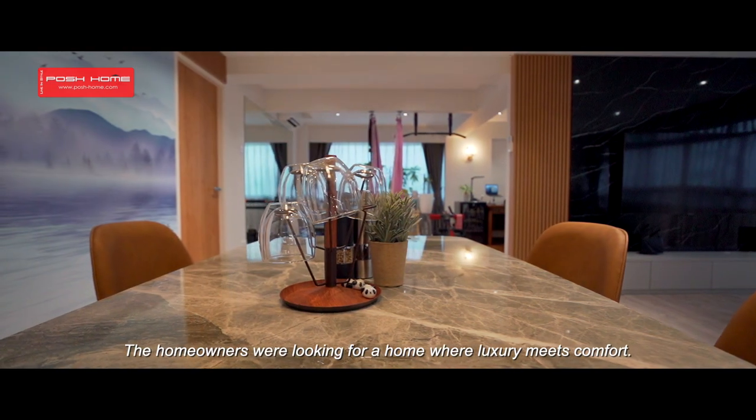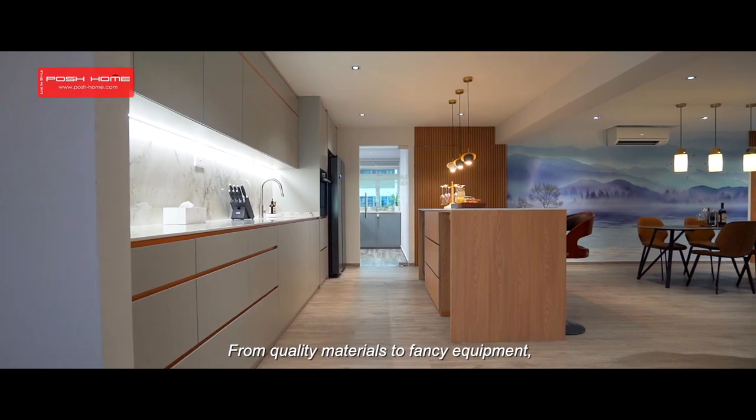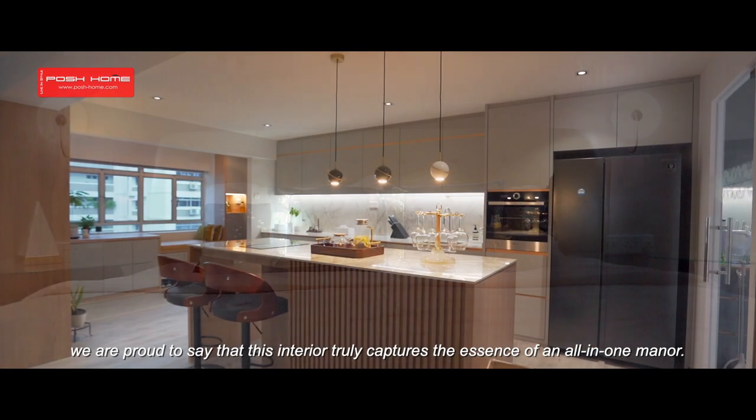The homeowners were looking for a home where luxury meets comfort. From quality materials to fancy equipment, we are proud to say that this interior truly captures the essence of an all-in-one manner.